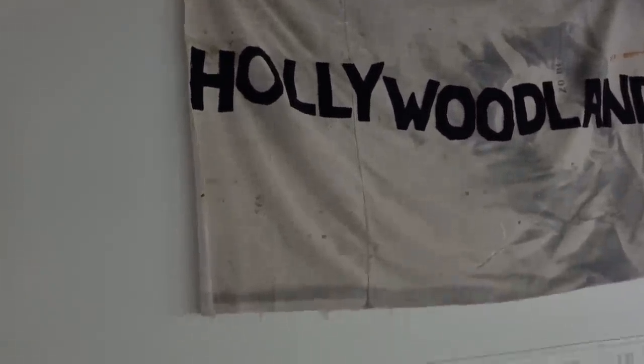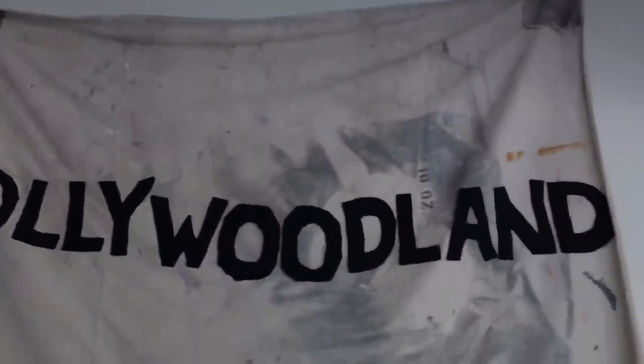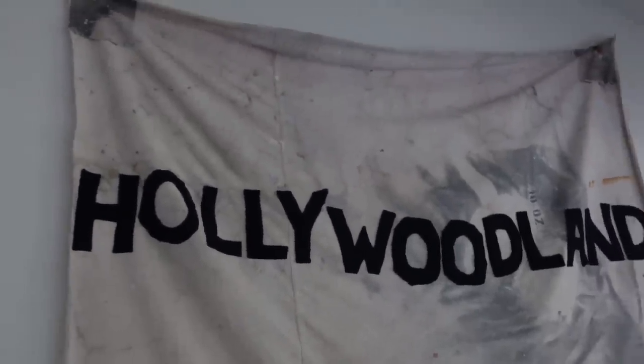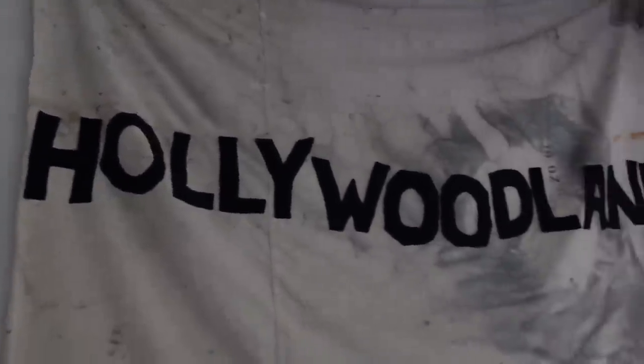Let me also show you the canvases that she makes. She makes these gorgeous vintage painters canvases and she embroiders it with whatever you want — like it can say love, love is love, home, family, whatever. I had 'Hollywood land' because I live in a 1952 bungalow in the hills here in Hollywood. And this is actually what the Hollywood sign used to say — it used to say Hollywood land. Hollywood land was actually a realty group, a promotion for a real estate company. And then they took off the 'land' because I don't think that's around anymore.